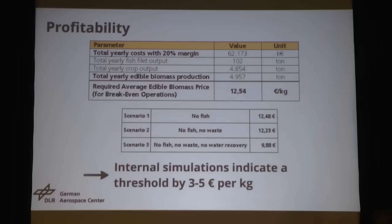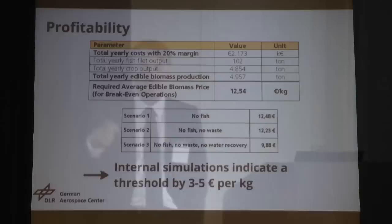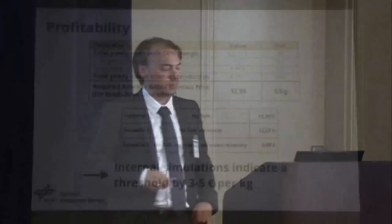We then designed a small Excel spreadsheet to run simulations. We cut everything out — we fired half the staff, removed all the nice-to-have things. But we found that there is a natural threshold of three to five euros per kilogram of edible biomass. So that was really the lowest we could go.